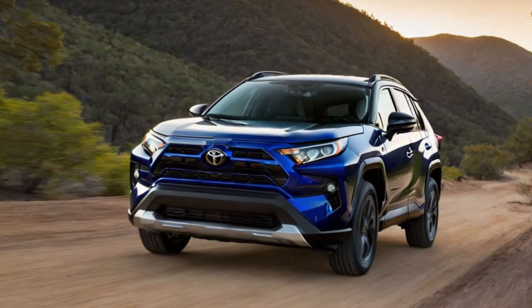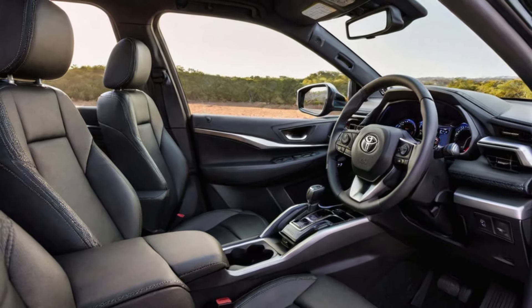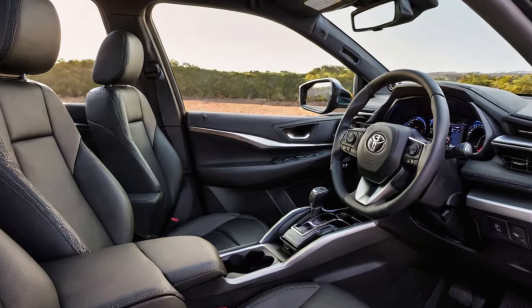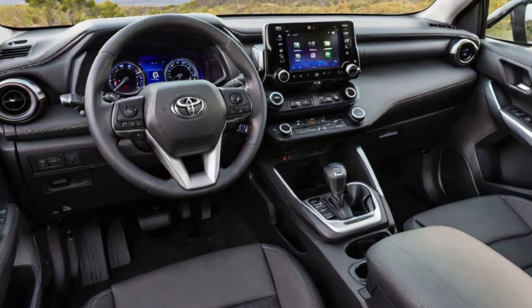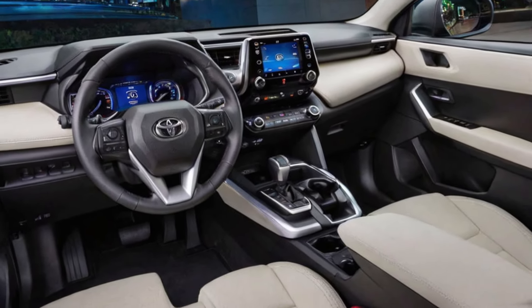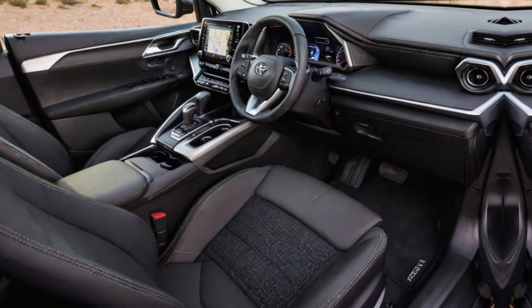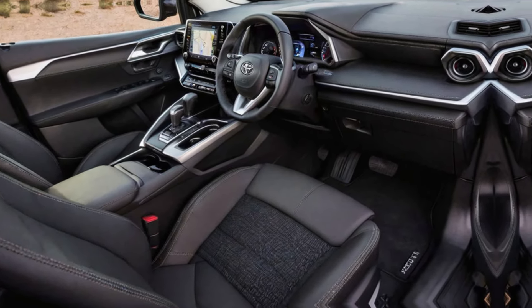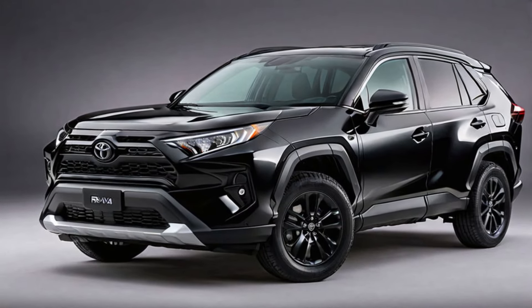The Toyota RAV4 is a great choice for anyone looking for a versatile and comfortable SUV. It offers a variety of features, performance options, and safety features. Whether you're a family looking for a car to take on your next road trip, or an adventurer looking for a vehicle that can handle off-road trails, the RAV4 is a great option. So if you're in the market for a new SUV, be sure to check out the Toyota RAV4. You might just find your perfect car.